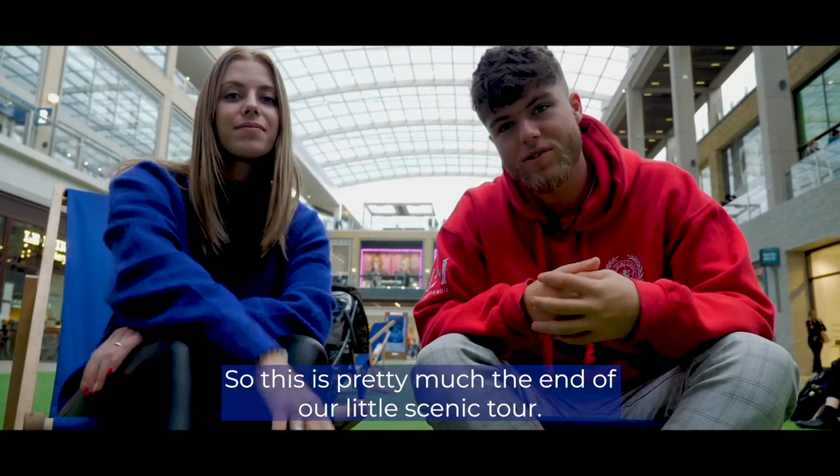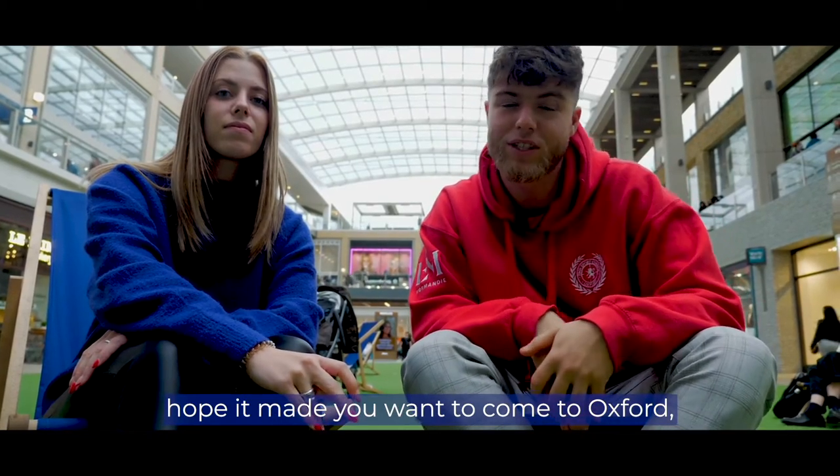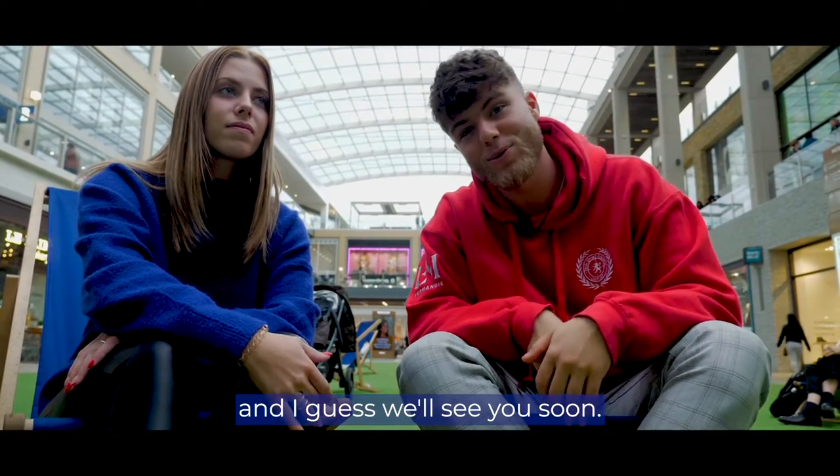This is pretty much the end of our little city tour. I hope you enjoyed your time with us. I hope we made you want to come to Oxford, and I guess we'll see you soon. Bye!